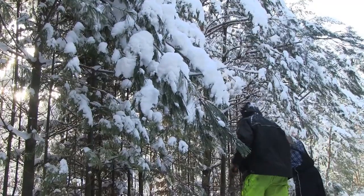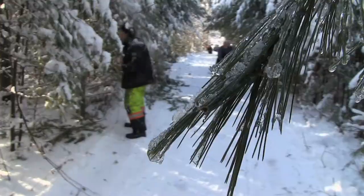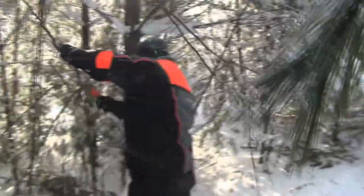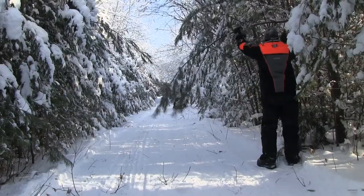As we worked our way through the day, I was able to witness the many challenges that the Gravenhurst Snowcrest riders face. With a Scandic and a bunch of bush tools, I was able to join in with the club to help get the trails ready for the thousands of Ontario snowmobilers to enjoy.